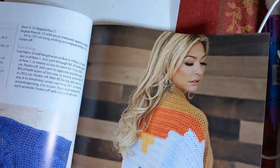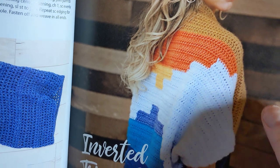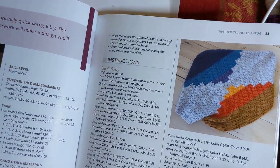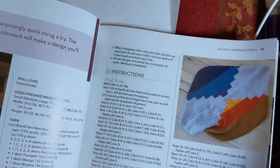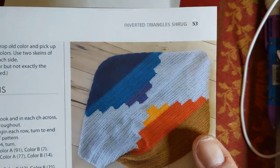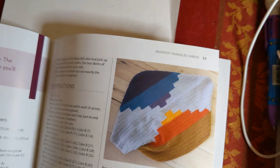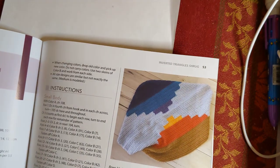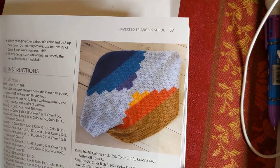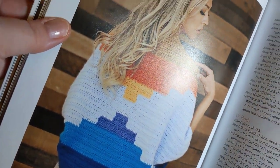Inverted Triangles Shrug, designed by Amber Millard. The design with the stepping almost looks kind of southwestern - if you change the colors you could make it very southwestern. This is another shrug, skill level experienced, I think because of all the color changes. But the shape of it isn't that hard - changing all the colors is what makes it experienced. They're using Lion Brand Yarn New Basic 175, medium weight number four. Pick your colors - that's really pretty.